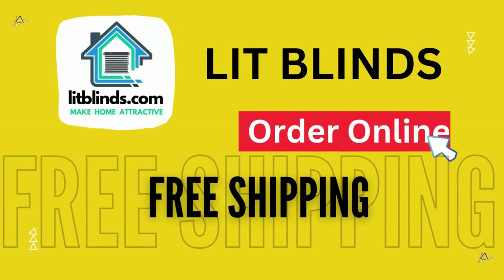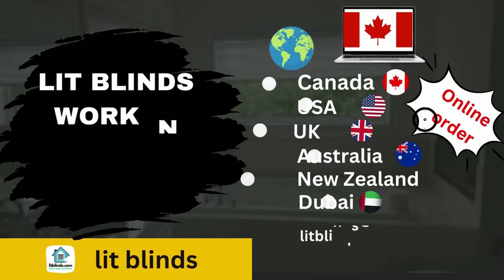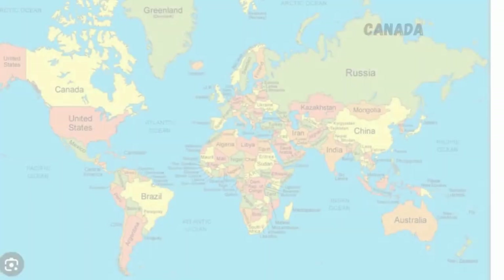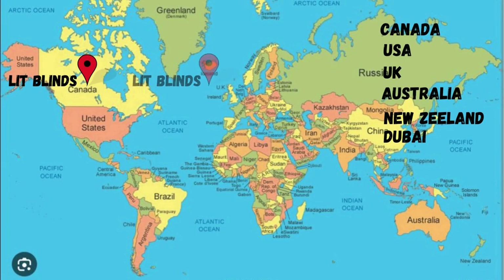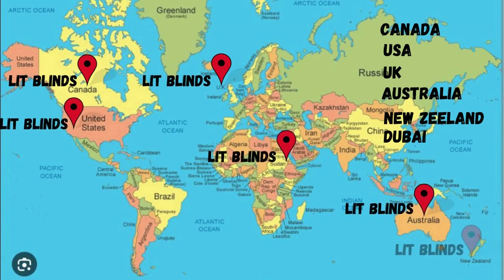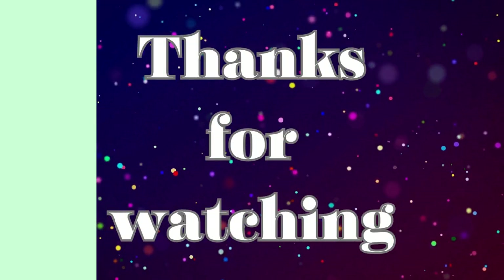Order online — LitBlinds ships to different countries including Canada, USA, UK, Australia, New Zealand, and Dubai. LitBlinds provides free shipping and 50% off in each country. Order quickly to save your amount. Contact us: USA 514-826-5278, Canada 254-708-6262, email litblinds at gmail.com. Thanks for watching.